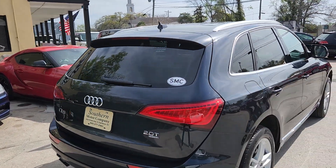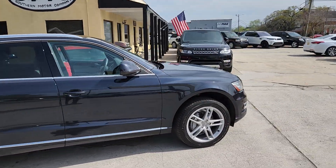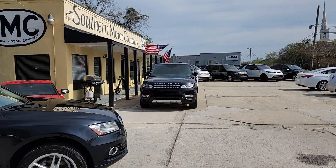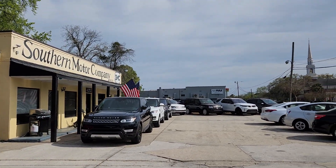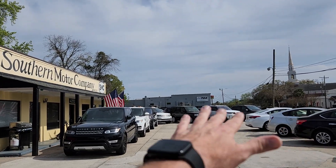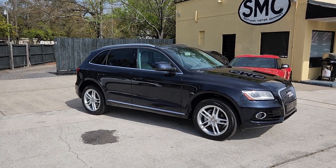So there you have it. Come on down and see it at Southern Motor Company on Rivers Avenue in North Charleston. We got a big selection of pre-owned SUVs. If you're looking for luxury SUVs, we got them, folks. A lot of Land Rovers and Range Rovers — look at that, an entire line full of them. Wow, it's amazing. Thank you for watching, have a great day. We'll see you on the next review.